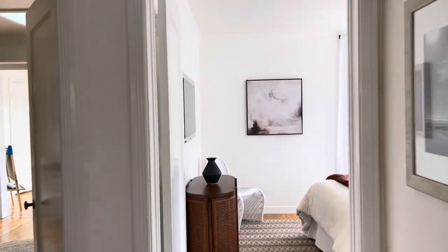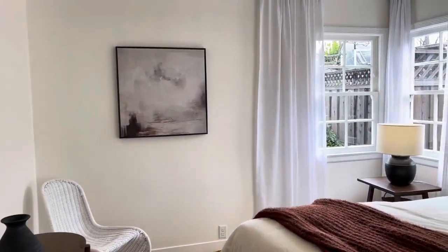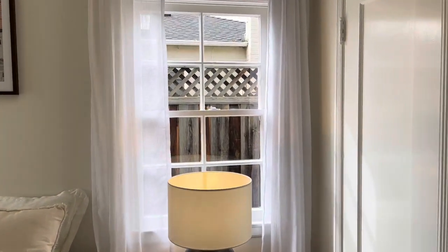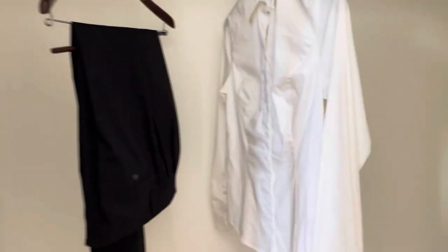If we go back down the hall to the other bedroom, this one also has windows on two sides, so it also enjoys really amazing natural light. There's a mirror fixed to the wall, and this closet is also a little bit larger than just the doorway size.